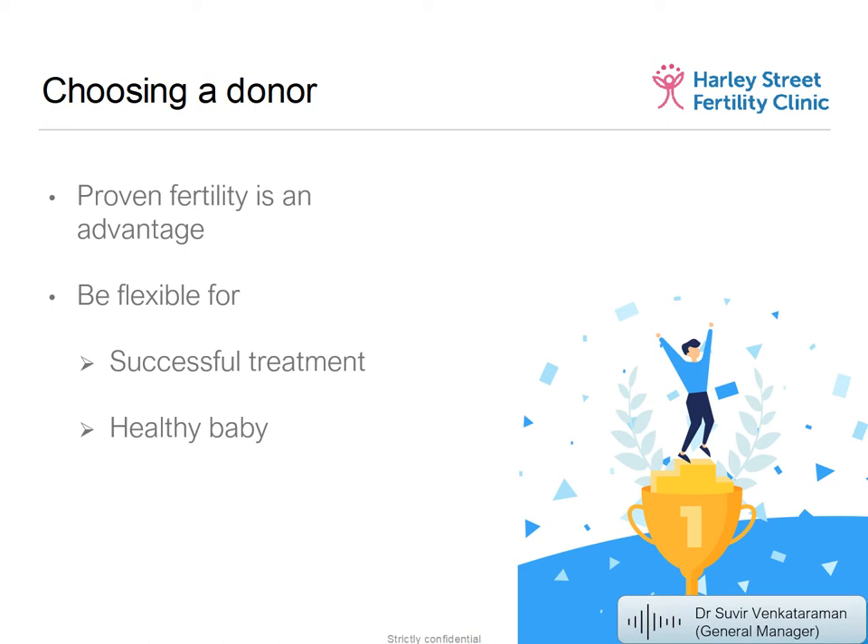When it comes to what to really look for in a donor — especially with the extensive profiles on American or international sperm banks — the number one factor is proven fertility: has the donor's sperm resulted in pregnancies before? That's the most important thing because it gives you hope that treatment with that donor will be successful. If a donor has no previous pregnancies on record, the sperm might look great but may not result in a pregnancy.